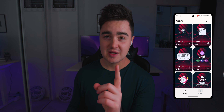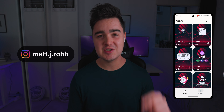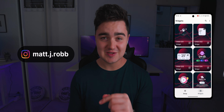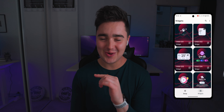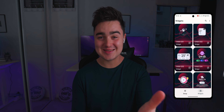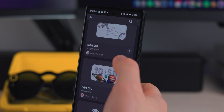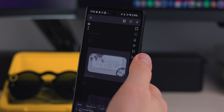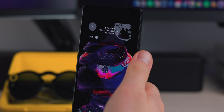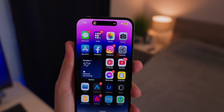Orbit is a paid application, but I'll be giving away some free promo codes over on my Instagram. I post on my story — go follow me and I'll give you a code. If you just want to jazz up your home screen, Orbit is a pretty cool app to check out.